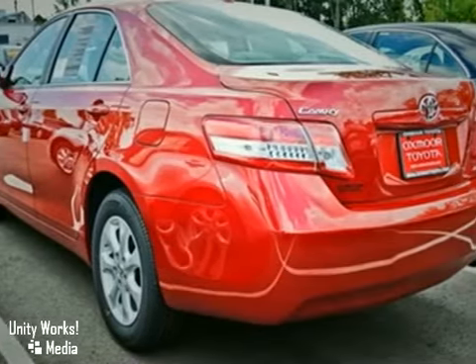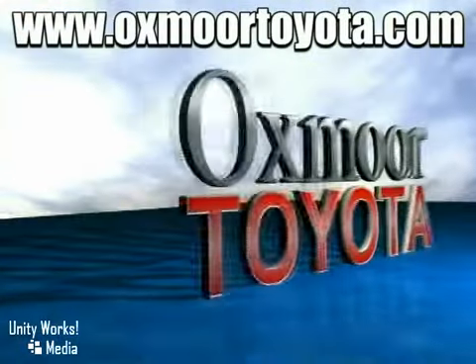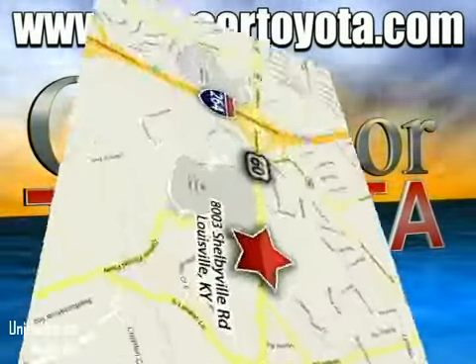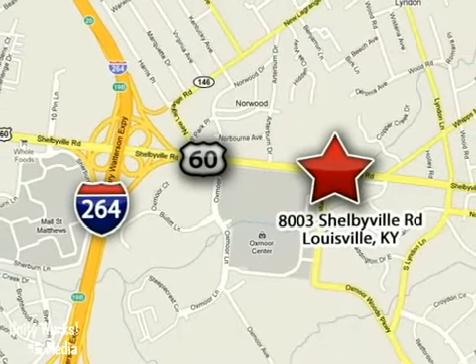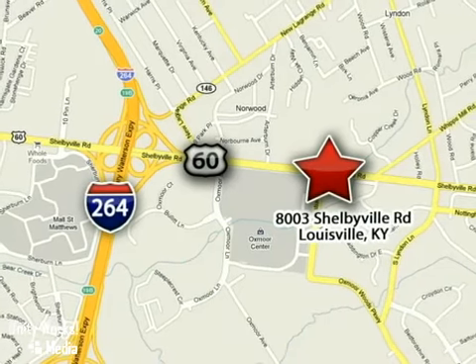Come on in and take a look for yourself. Take advantage today. Oxmoor Toyota is conveniently located at 8003 Shelbyville Road in Louisville, Kentucky, just east of 264 Road, across from the Oxmoor Mall.